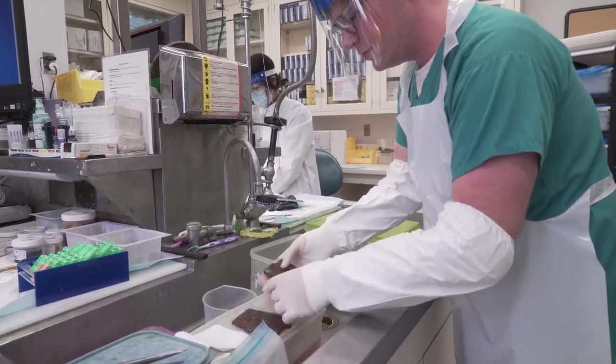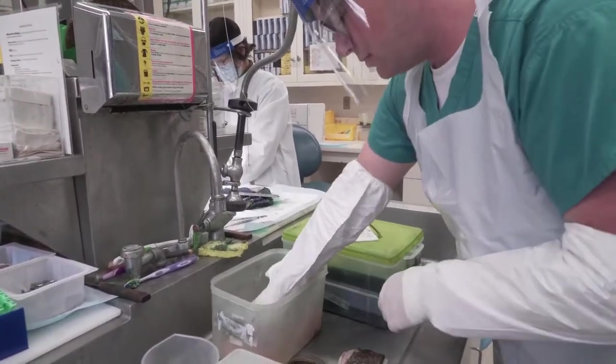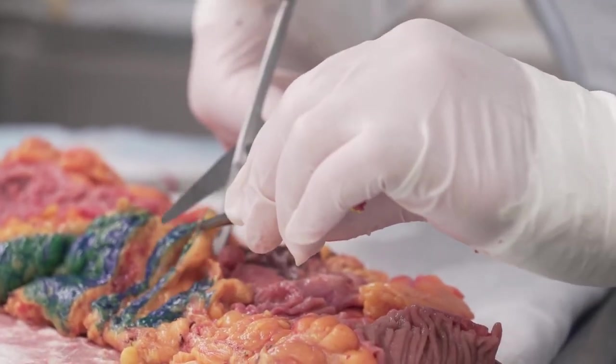Probably the most important skill would be the ability to work with your hands. Everything that we do involves using blades and cutting boards. It's an acquired skill that takes years to practice in order to cut perfectly sized sections.